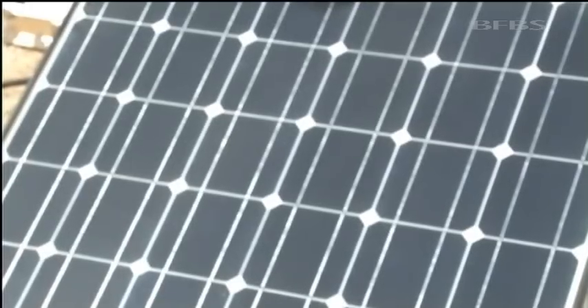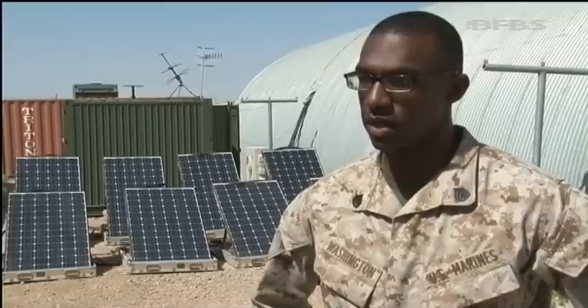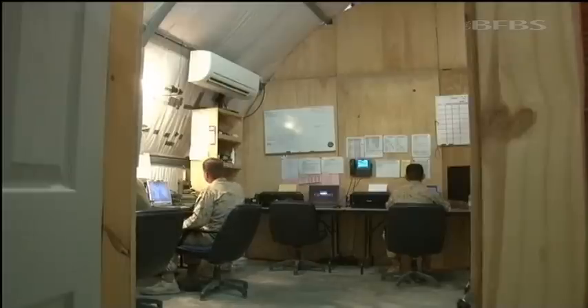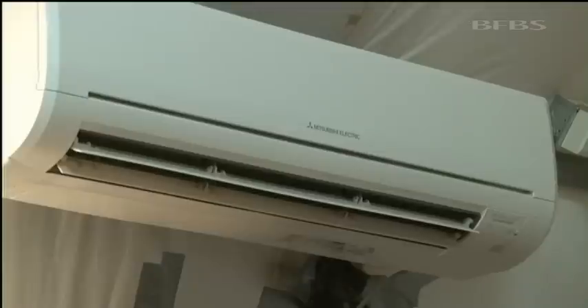Getting something bigger and new, it's just something else you've got to carry and account for. But once I got it and actually got to see how it's used and how it works, I'm a true believer. For nearly two months, only sunshine has powered the Marines' radios, phones, laptops and TVs, even the air conditioning.